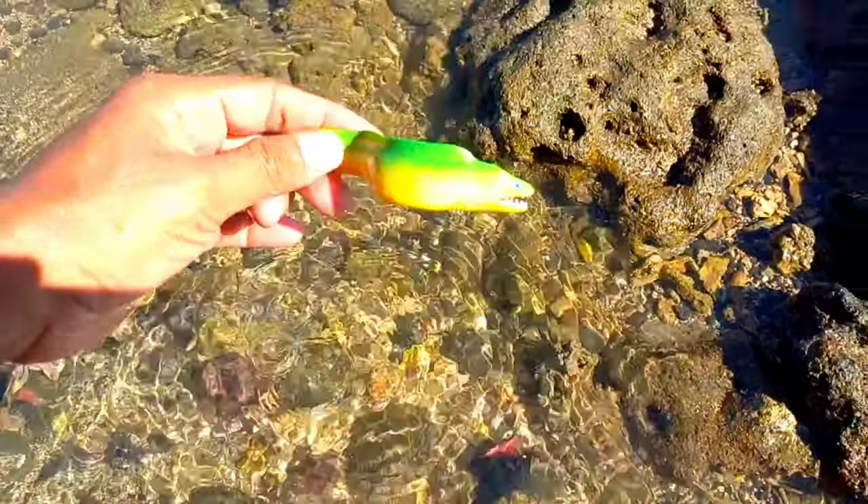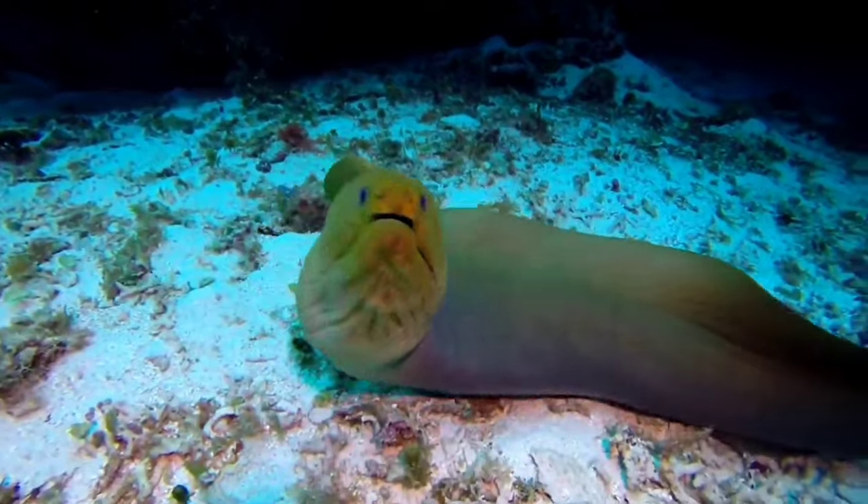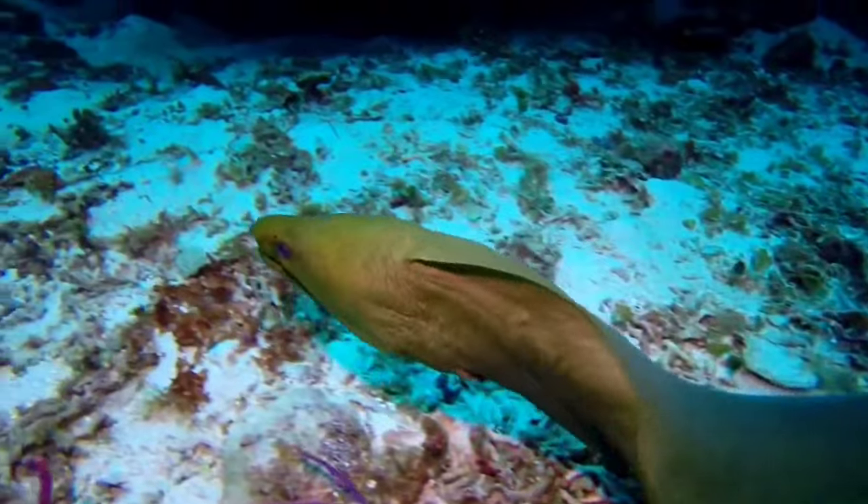This is a moray eel. Moray eels also have mucus like other eels. In some types of moray, the mucus contains poison. Moray eels have thicker skin with high density.